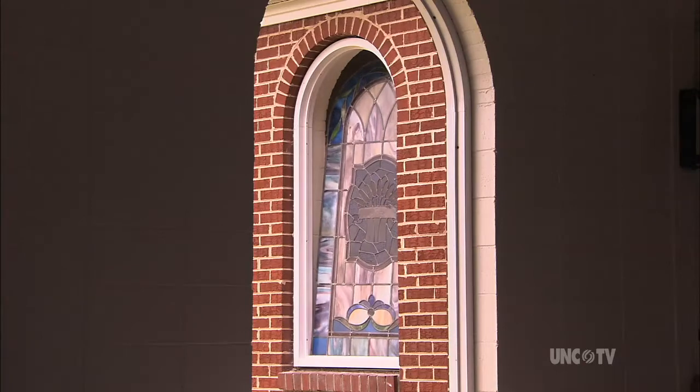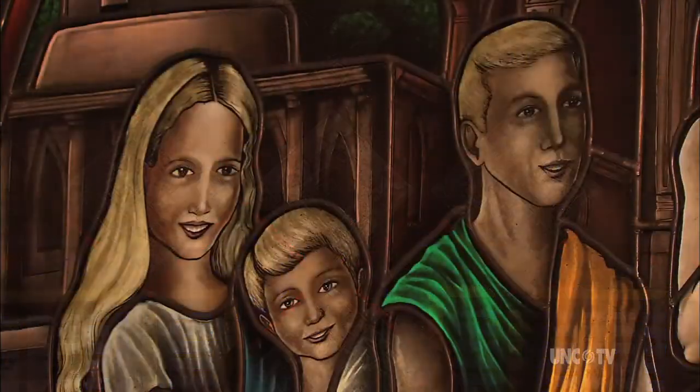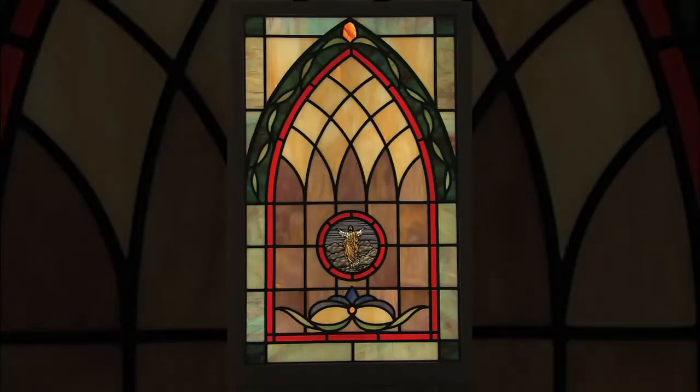And speaking of new light, Salem Stained Glass recently began a collaboration with internationally acclaimed glass artist John Kuhn, adding a new dimension to their business, which in only 25 years has become known not only as one of North Carolina's elite stained glass studios, but one of America's as well.